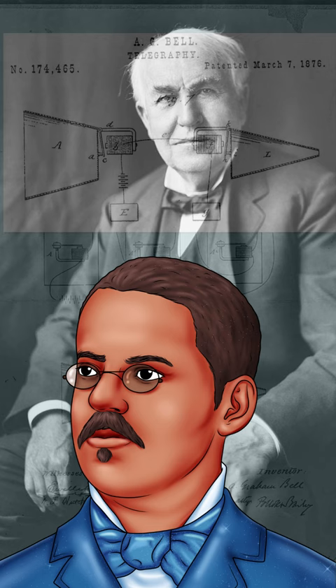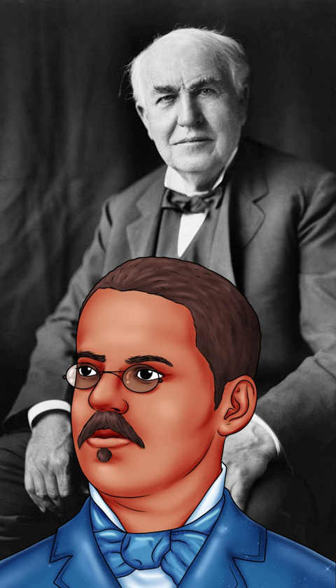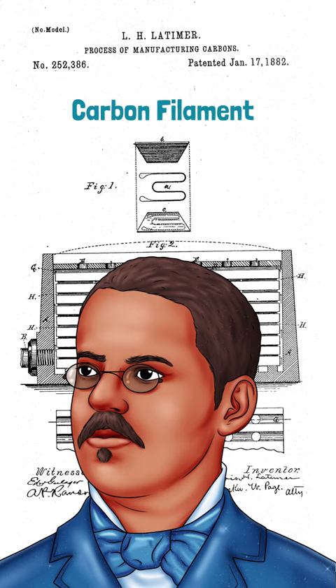Later, Latimer also worked with Thomas Edison. He invented something called a carbon filament. This small piece helped make incandescent light bulbs work.